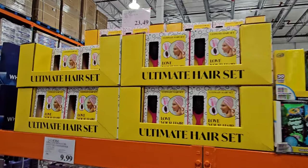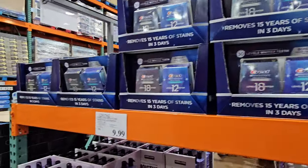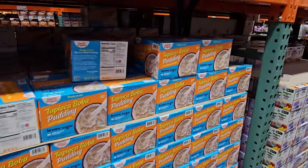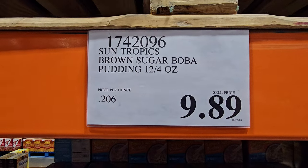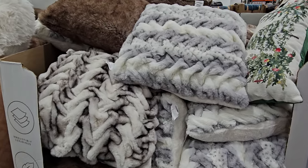This one's still $24. I'm trying to see if there's anything new in beauty in this location — not here. And here's the Tapioca Boba Pudding. It's non-GMO brown sugar flavor, you get 12 cups, and these are $20.